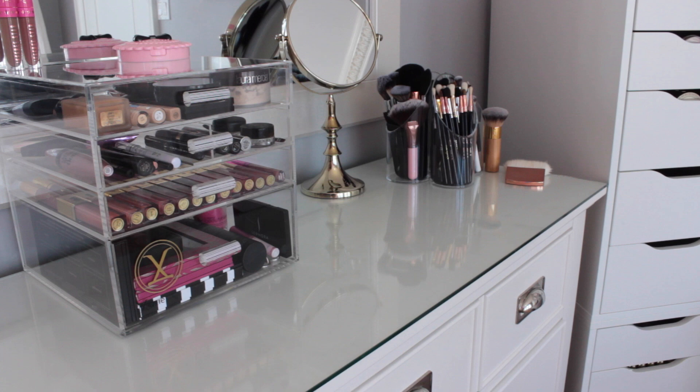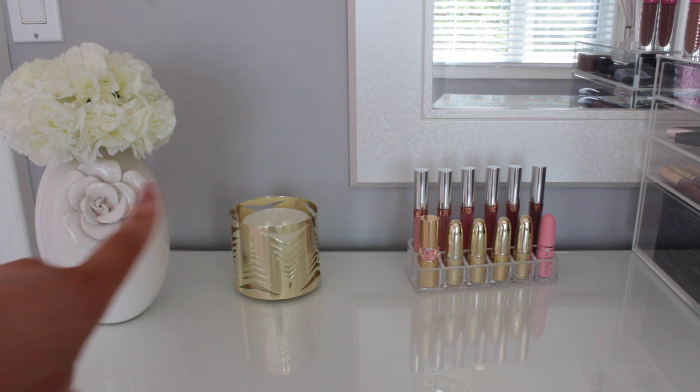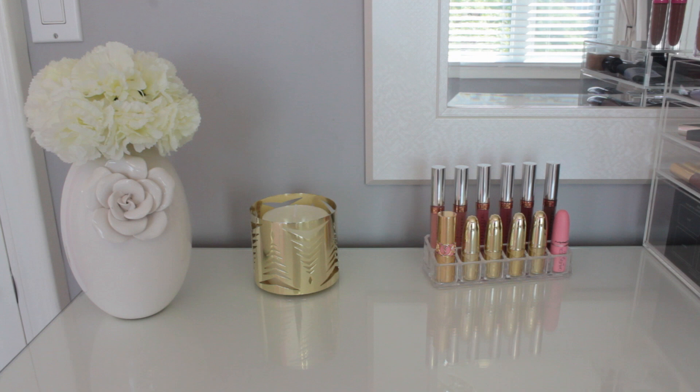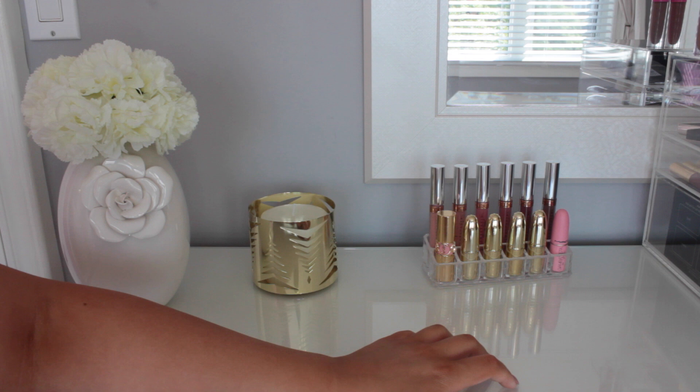Let's go ahead and get into my decorations on my vanity first, and then we'll get into the makeup collection. When it comes to my vanity, my kind of style is mixing metals. I really love to mix gold, rose gold, and chrome — I think it just looks really pretty. I will link everything down below. My dresser I got years ago at a furniture store called Leon, so you cannot get it anymore. I also got a glass tabletop custom-made to put on top of my dresser.